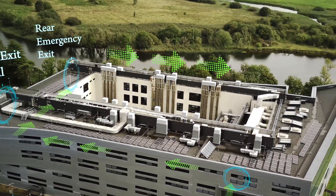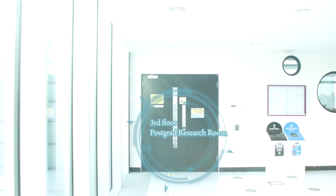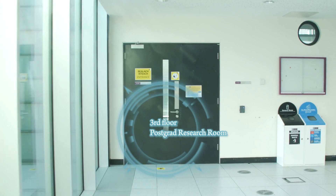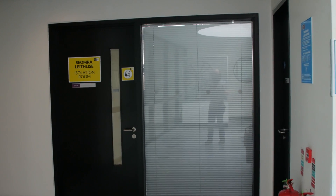Progressing along, we pass through the staff offices corridor. The third floor postgrad research room is located straight in front. The second isolation room is located here, and looking downward you will get a sense of where we are in the building.